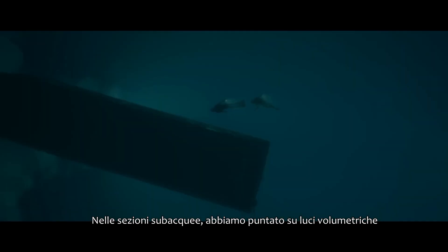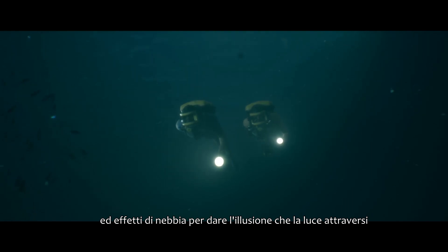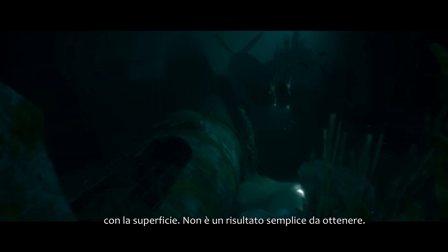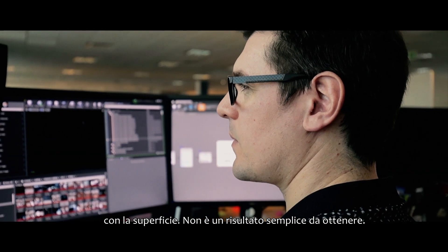In terms of the underwater, we looked at using volumetric lights and mist to create the illusion that light is actually travelling through the water, diffusing and dispersing as it hits the water, which was quite a difficult effect to achieve.